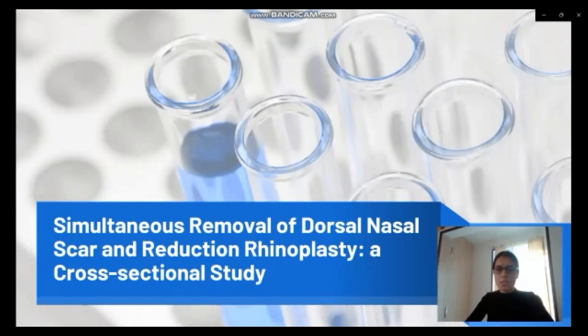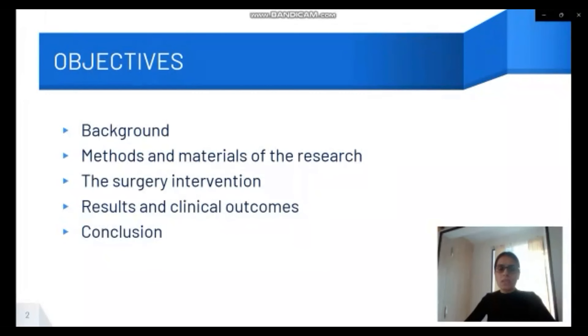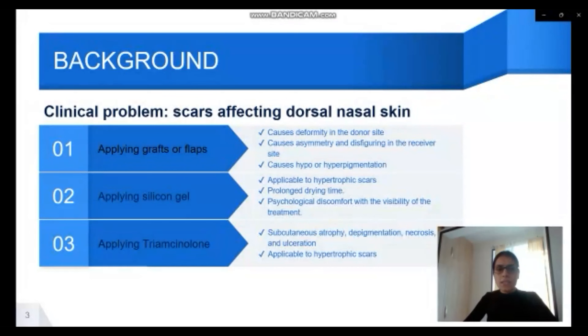Today I am going to present an article which I, as part of the research team, submitted to a PRS journal. It's about simultaneous removal of dorsal nasal scar and reduction rhinoplasty. It was a cross-sectional study. I'm going to discuss the objectives including background, methods and materials, the surgical intervention, as well as the results and clinical outcomes.